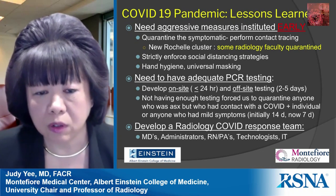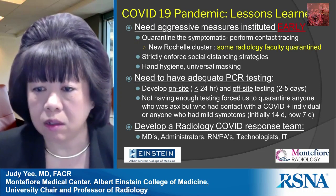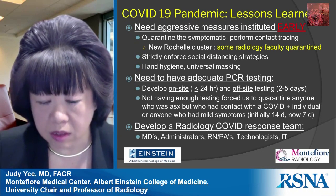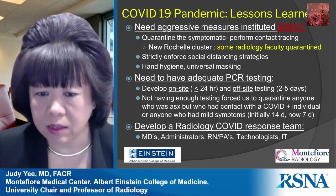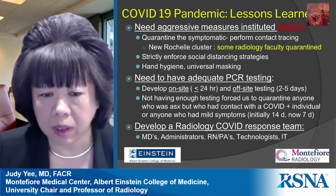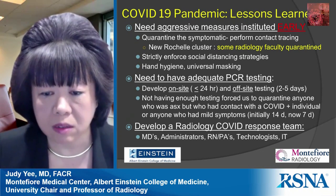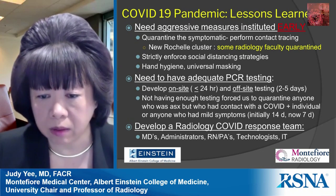You also need to strictly enforce social distancing, hygiene, and universal masking. We have since developed adequate PCR testing with two strategies: on-site testing, where results come back within hours, and off-site testing, which typically takes two to five days because samples are mailed out.